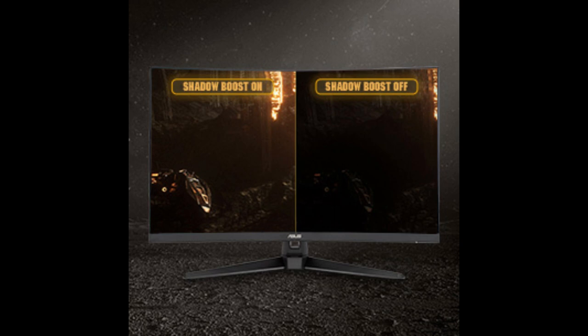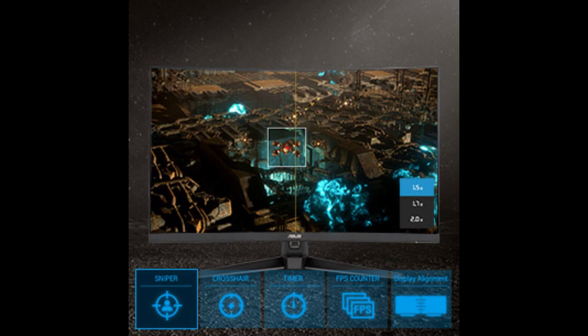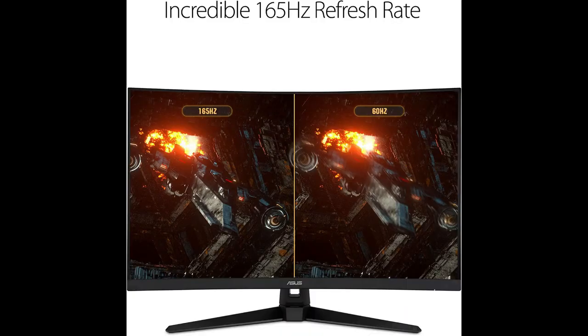Let's not forget about the connectivity options. This monitor offers robust connectivity with two HDMI 2.0 ports and a DisplayPort 1.2, giving you flexibility when connecting your gaming console, PC, or other devices. Lastly, the SSTUF Gaming monitor comes with GamePlus technology, offering in-game enhancements co-developed with professional gamers to help them practice and improve their gaming skills. To wrap things up, the SSTUF Gaming 32 1440p HDR curved monitor is an impressive choice for gamers. Its 31.5-inch curved display, high refresh rate, low response time, and advanced features like ELMB and Shadow Boost, along with robust connectivity and GamePlus technology, make it a great option for professional gamers.